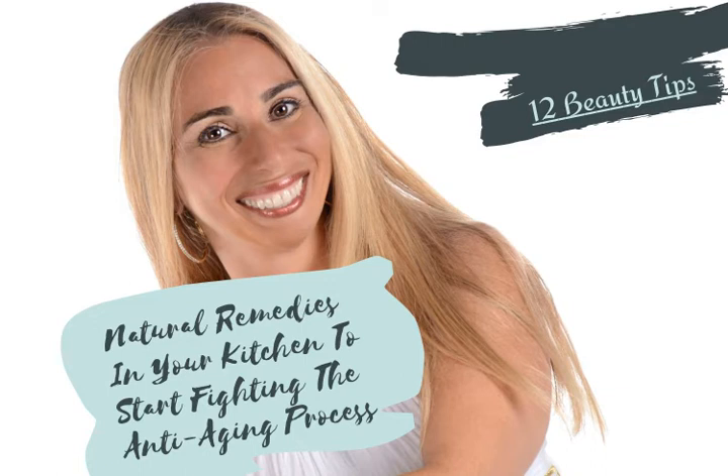Tip number ten: green seedless grapes can be taken and cut in half, then gently crushed and put on the skin. Leave it on for about 20 minutes and then rinse it off with warm water. Tip number eleven: vitamin E oil or cod liver oil can be applied to the skin daily. This can help aging spots fade.